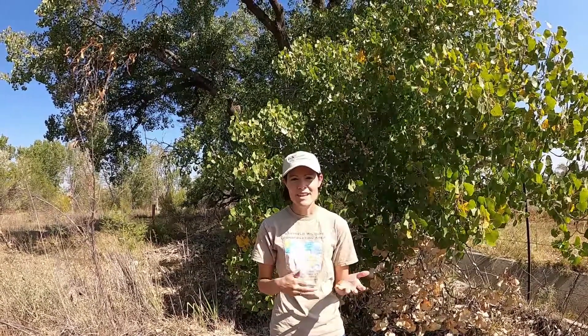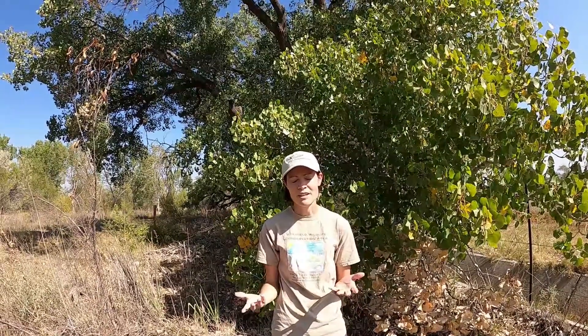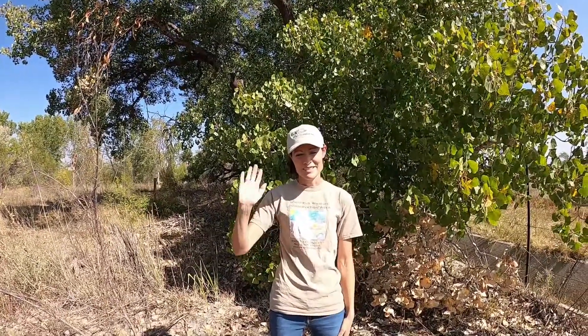I hope you enjoy this activity today. I can't wait to catch up with you soon to see your drawings and to see what your thoughts are on climate, weather, and seasons. See you soon.